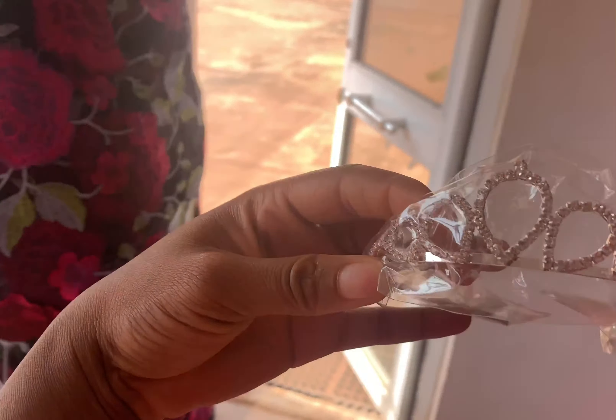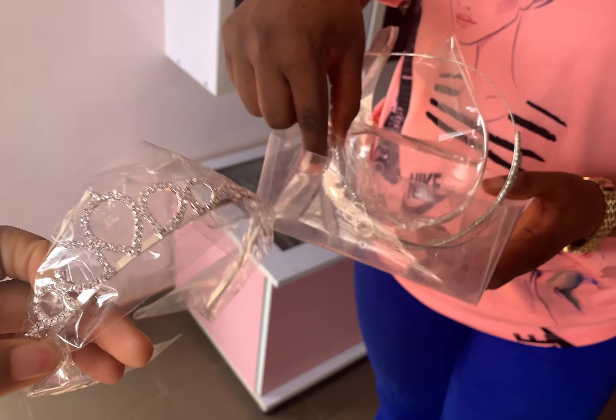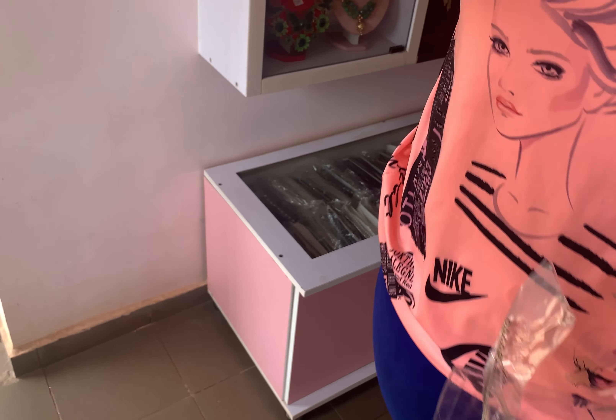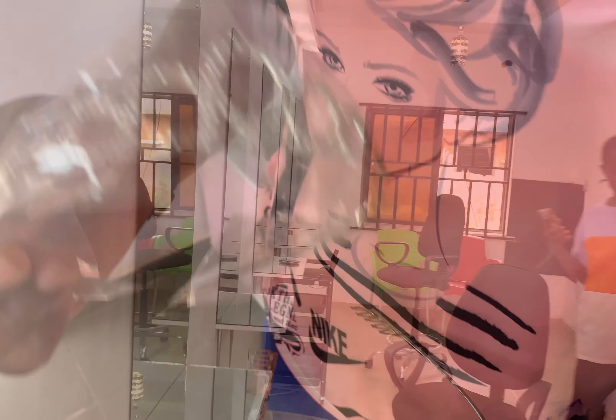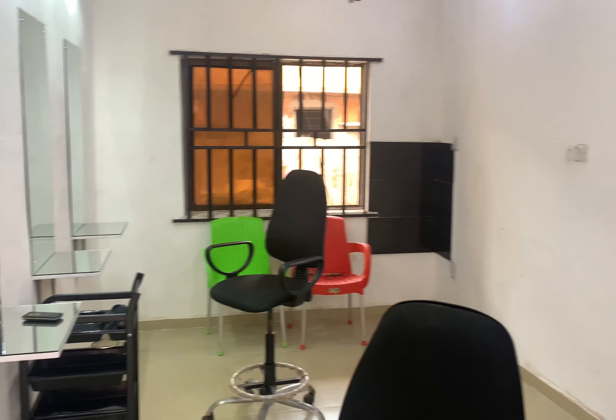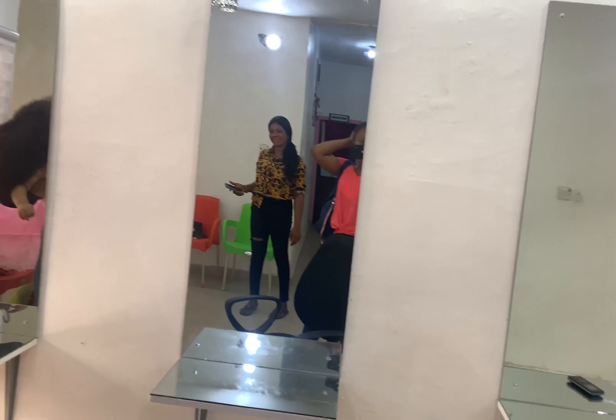Here at TJ's original studio. I have to remove my wig before we get started.